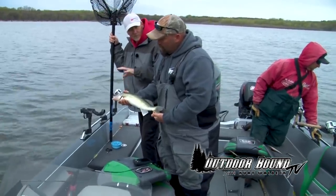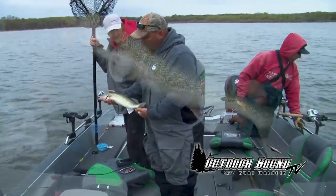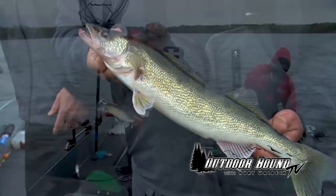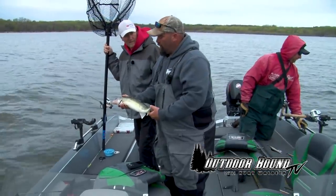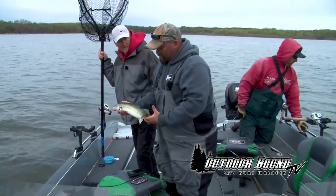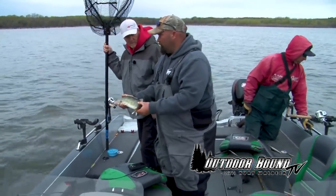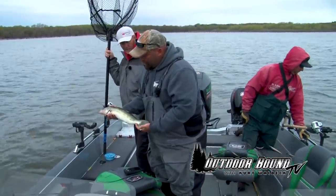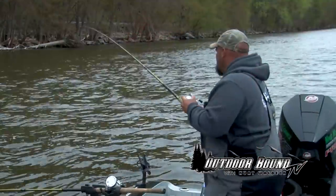Now what can we keep for fish and what size can we keep here in the river? Well, we got some new regulations this year. You can keep one fish over 20 inches and the other three have to be under 20 inches — you can keep four fish under 20 inches.